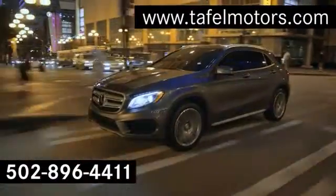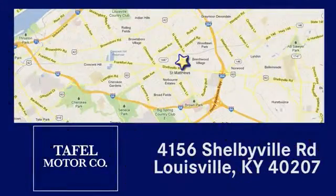Visit us online at TafelMotors.com, or call or stop in at 4156 Shelbyville Road in Louisville. A memorable experience awaits.